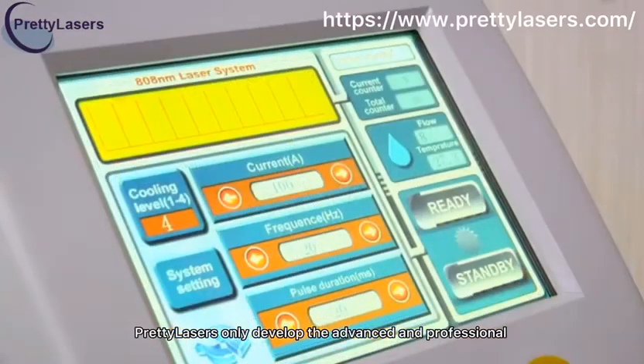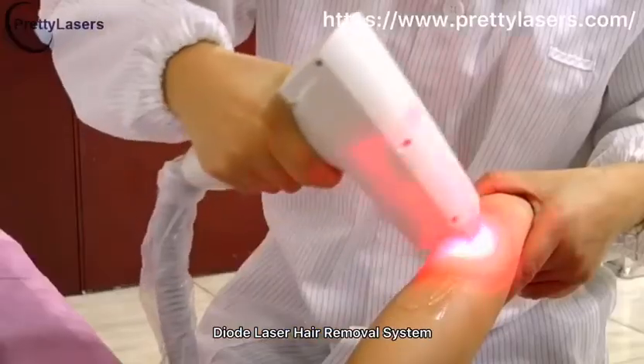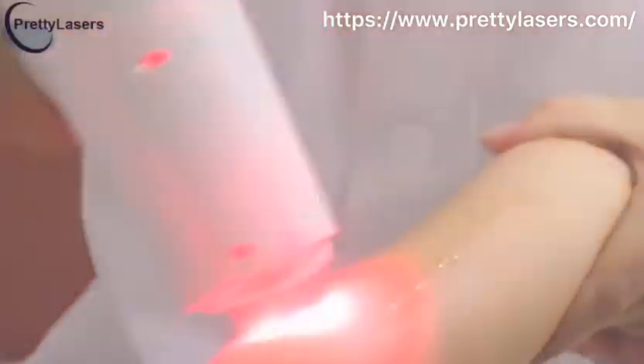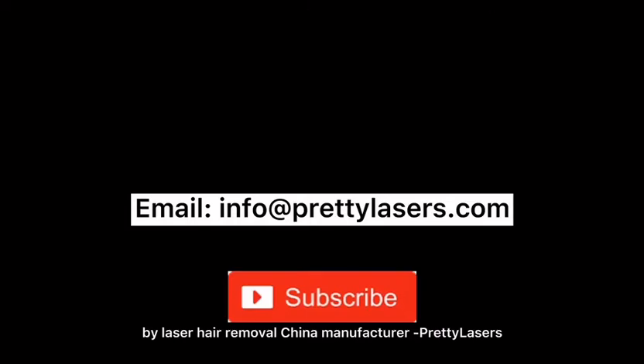Pretty Laser only develops advanced and professional diode laser hair removal systems. The water circulation parts and electrical components are separated. It is developed and researched by laser hair removal China manufacturer Pretty Laser.